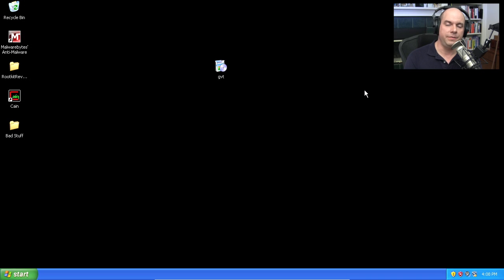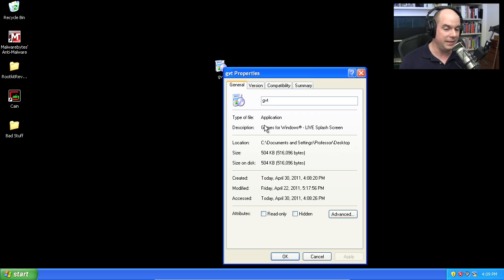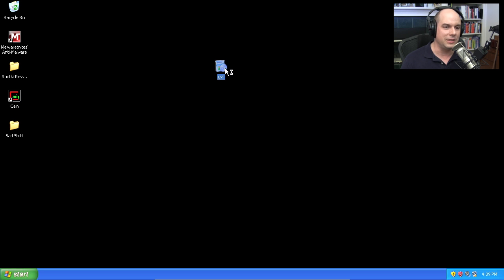I recently had one of my computers infected with a Trojan horse, so I collected it, put it in a digital mason jar, and have it running in a virtual machine — not something you'd want to do on your regular computer. I've put it into a test environment. When we're done, I have a snapshot of this virtual machine and I'll revert back to a previous date and time, which essentially erases everything we're about to do. This Trojan horse is called GVT, and you'll notice its description says 'Games for Windows Live Splash Screen.' It's a game — who wouldn't want to put a game on their computer?